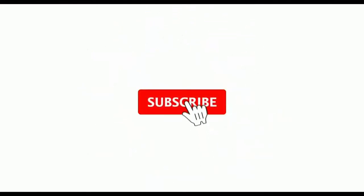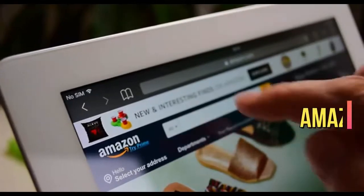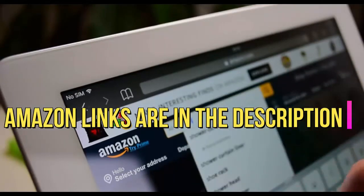Before we start the countdown, go ahead and subscribe to the channel. Also, press the bell button to get the latest updates. Check out the Amazon links in the description below for each product on the list if you're interested in buying them. Without any further delay, let us start.